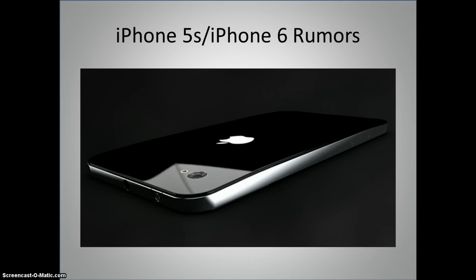Hey everyone and welcome to CTN videos. Today you'll be excited to know that we're discussing iPhone 5S and iPhone 6 rumors. CTN did an exhaustive search for current rumors about the upcoming iPhones, and this is what we found.